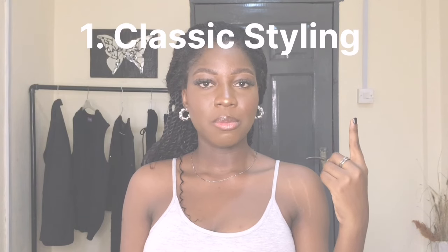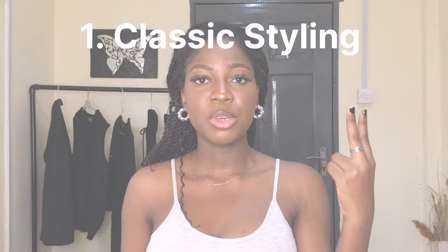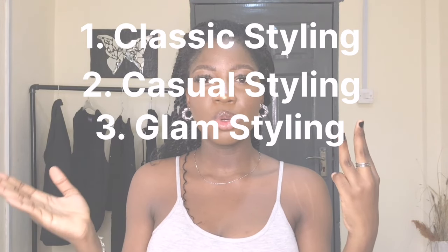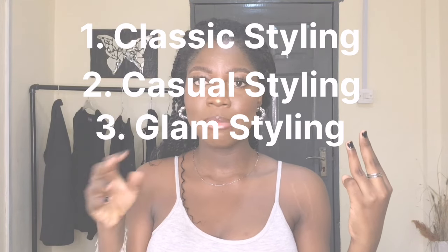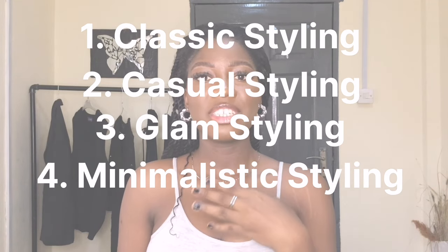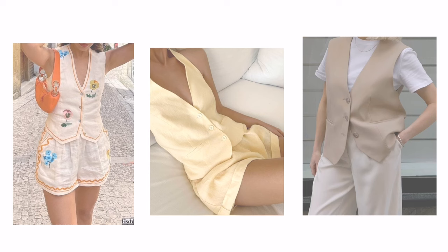I'm going to be sharing outfit inspiration covering four main styles for this vest trend: the classic style, a more casual style, an elevated elegant look — think chic and glam — and a minimalist approach. These four styles cover the different ways to wear this trend. I'm also seeing it paired with really feminine outfits.